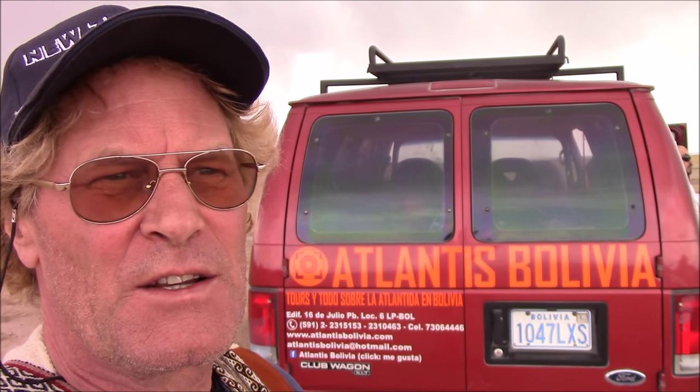We're here with Atlanta's Bolivia tours on the altiplano of Bolivia, about 13,000 feet in altitude. You can clearly hear the sound of thunder and lightning — there's a storm over there and over there.